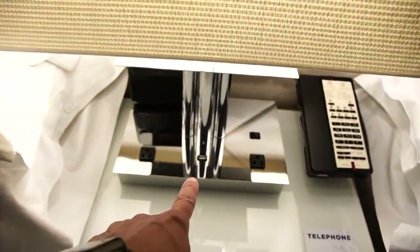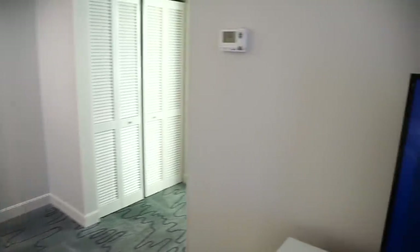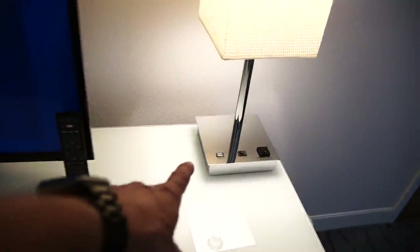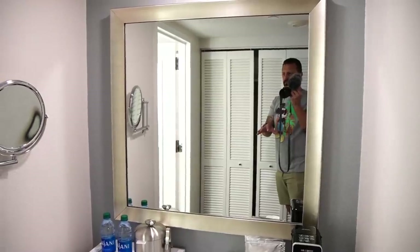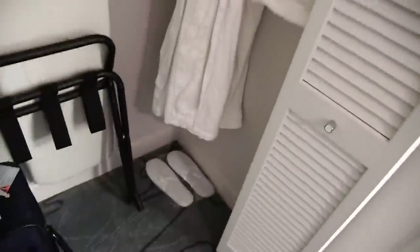There are some plugs and a USB on the end table so we can charge our phones at night. There's some nice storage here and another refrigerator. Another lamp with a USB and a plug. Then another vanity — this one doesn't have the same lights around the mirror like the other one did, but there's still a magnifying makeup mirror. There's a closet back here — oh, with some robes in it. And some fresh flip flops. Nice.